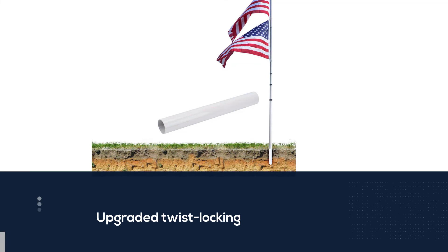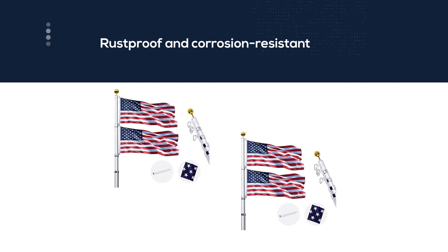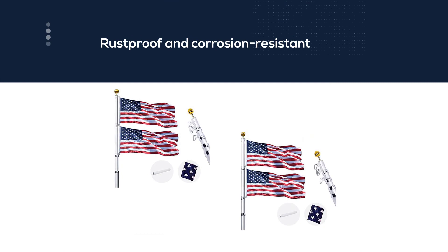It is made from heavy duty aluminum that is both rust proof and corrosion resistant. The tangle-free design allows the top clips to rotate with the shaft, and you can fly two flags at the same time. As a bonus, this flagpole comes with a 100% polyester 3-foot by 5-foot American flag. For more details, click the link in the description. Thanks for watching the video.